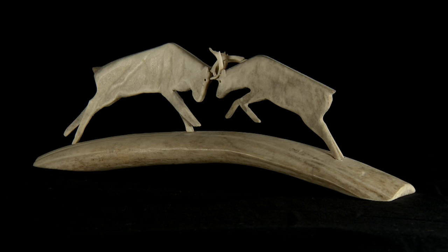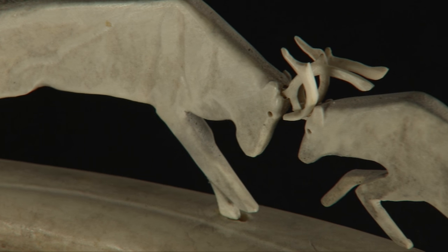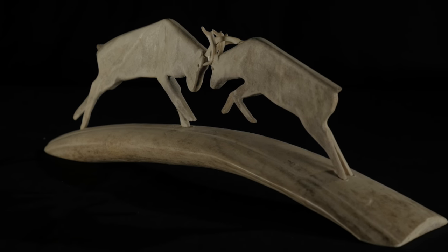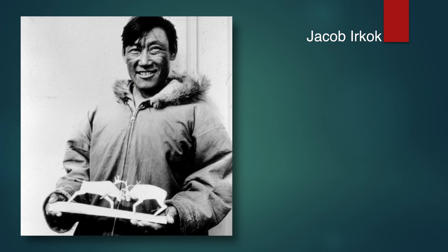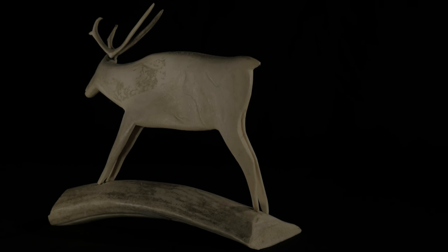A Rankin Inlet artist who preferred using antler, and who often featured the caribou, is Jacob Urcock. His depiction of two charging caribou is spirited and most convincing. Urcock is seen here in a 1969 photo by Swinton, holding a work very similar to that in this collection. Urcock's single caribou is simply divine.